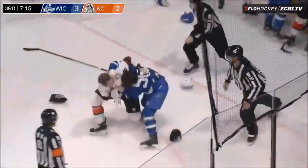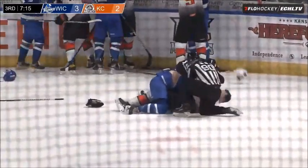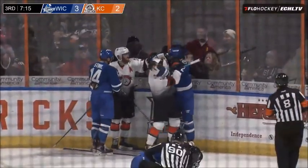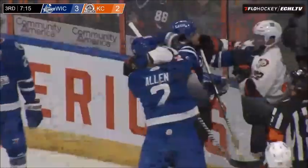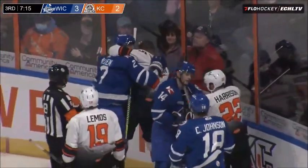Nick Minerva and Scheidel. Scheidel gets hogtied down by Minerva as all five players have a dance partner. Corrin going after Sean Allen. Stinell and Harrison are grabbing.